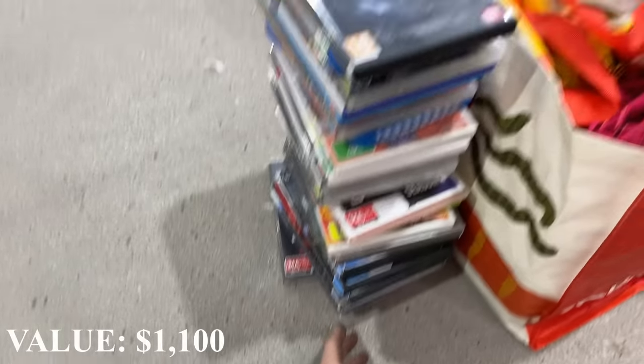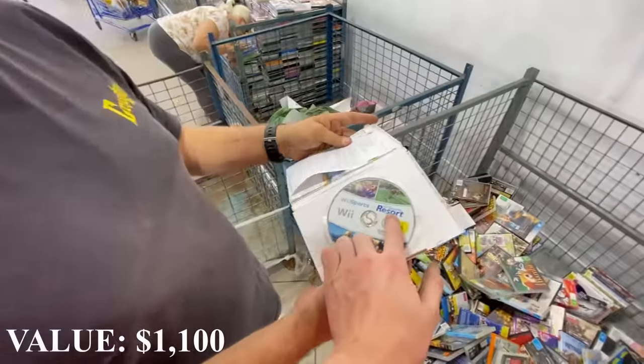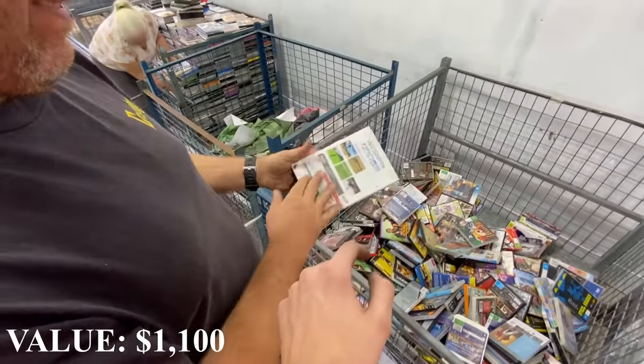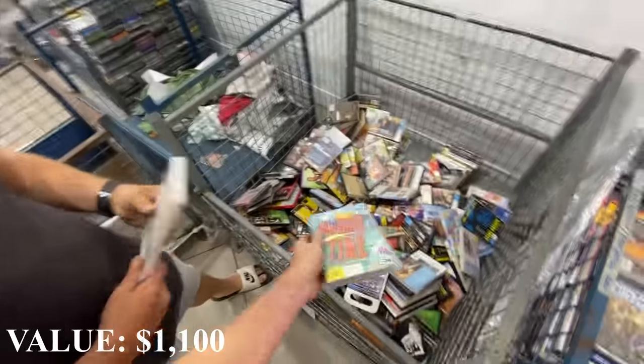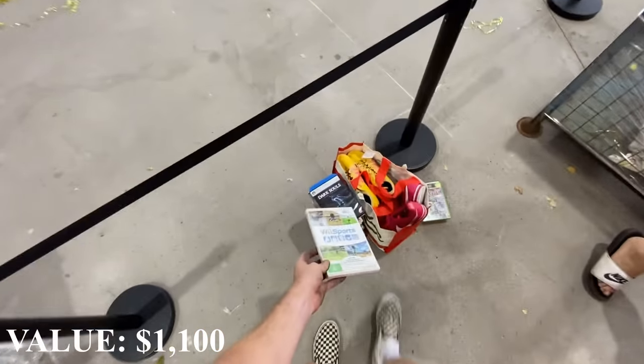So we've got the disc for Wii Sports Resort there, but then the actual case is for a Wii Sports - so the plain Wii Sports is worth nothing. Matty has been a madman. Adventure Time - yeah, but that's awesome, man. It's yours. Bang - another one to the list.